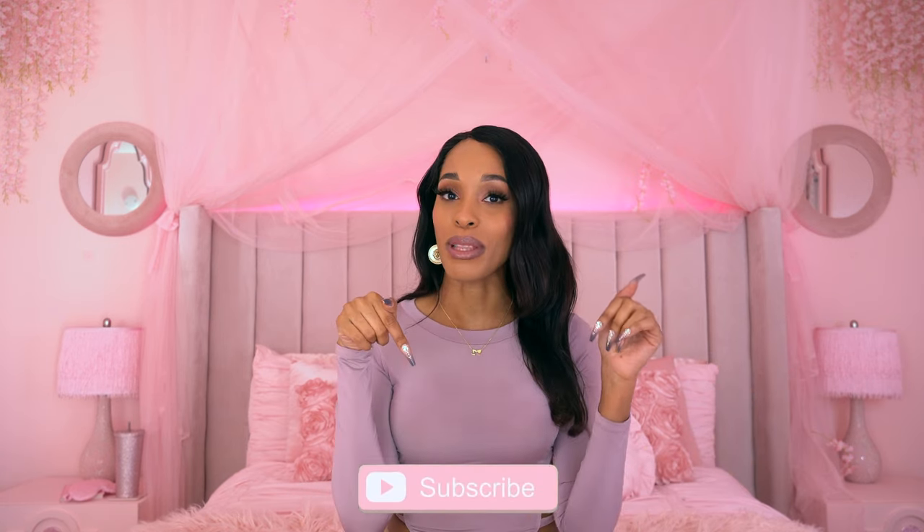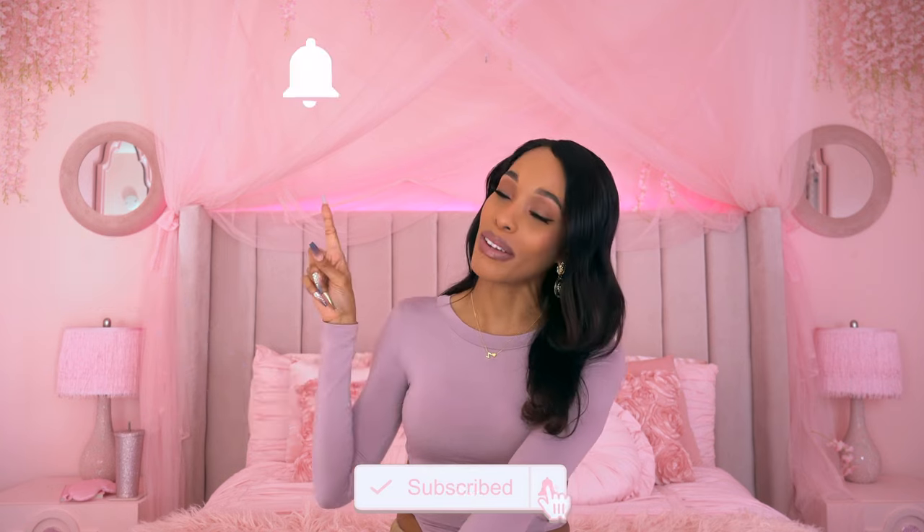Hey dolls, what's up and welcome back to another Fragrance Friday! My name is Zee and I love to do tons of fun feminine content on this channel, so if that's something you're interested in please be sure to press the subscribe button below and don't forget to hit the bell notification so you're notified every time I upload a new video. All of my social medias will be sprinkled in the description box below.